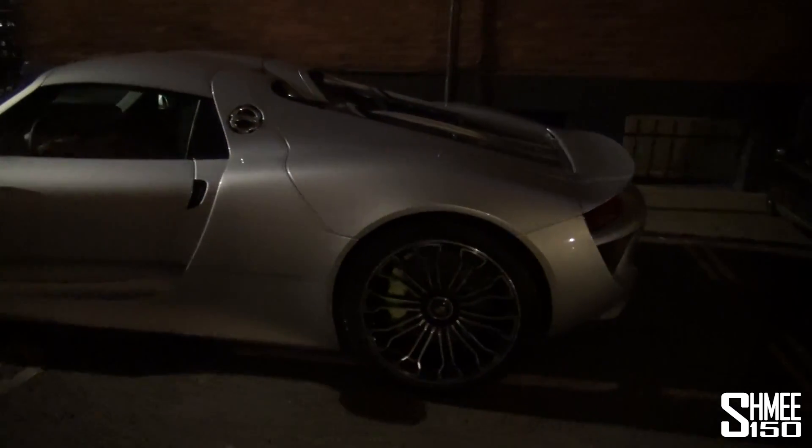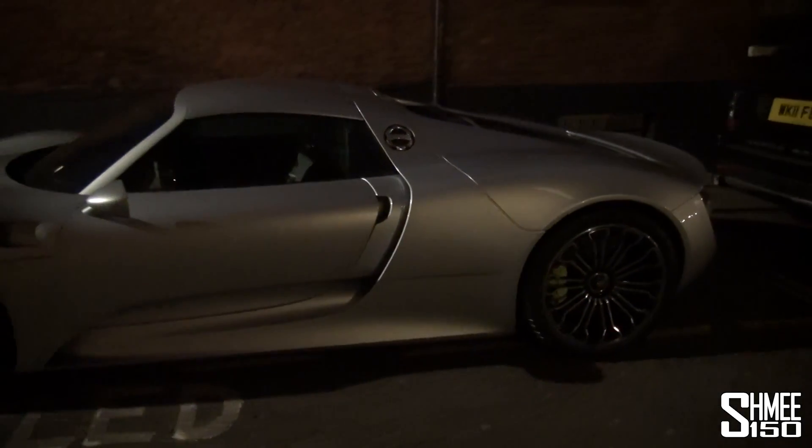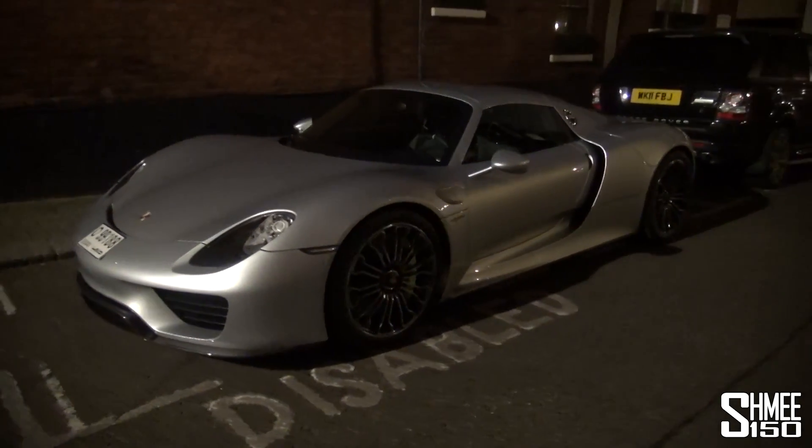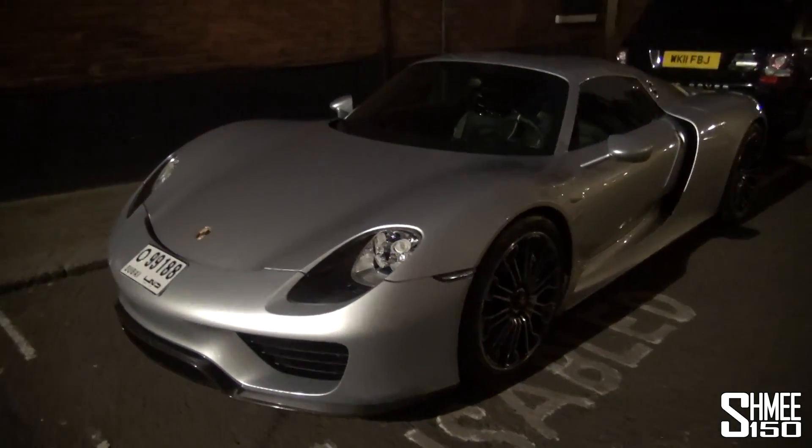Looks so nice and smart though, really really loving the 918s, and cool to see another one here in London. Hopefully we will see some more of it as time goes by.